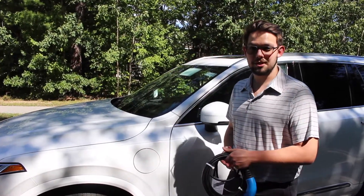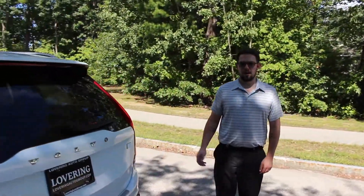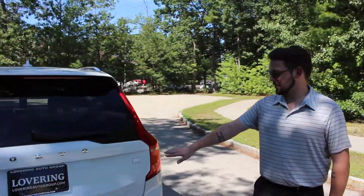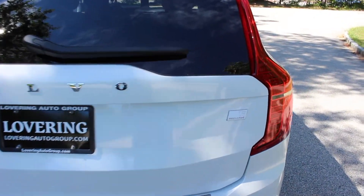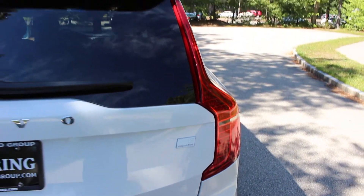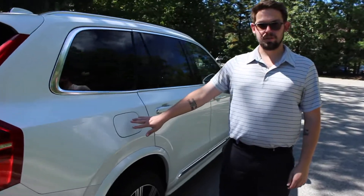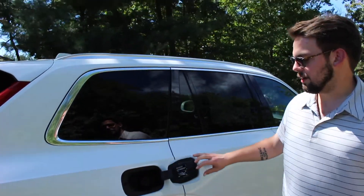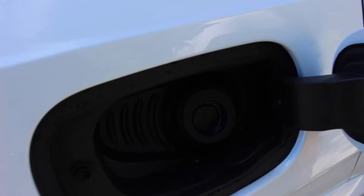Let's take a look at some of the other features this XC90 has to offer. On the back of all Recharge models you'll see the specific T8 all-wheel drive Recharge badge. This will let you know that you're purchasing a new 2021 Volvo XC90 Recharge as opposed to the normal T8 model. As always, your fuel door will still be located on the rear passenger corner of the vehicle for when you're making longer trips outside of electric range.